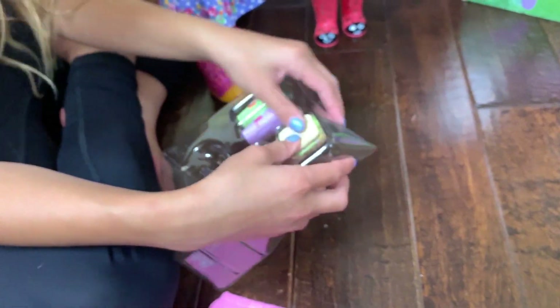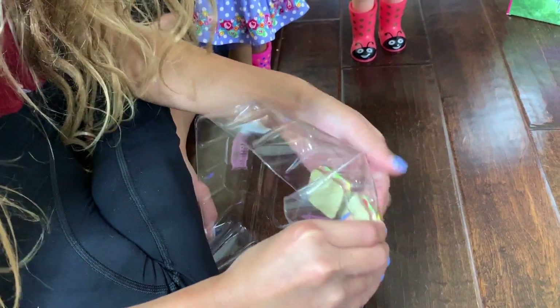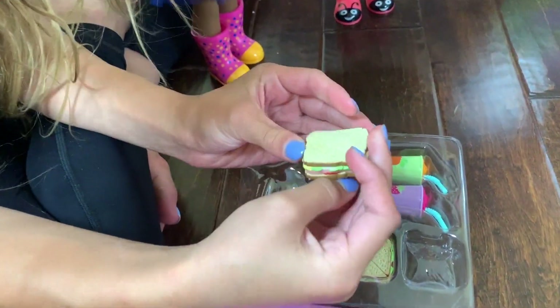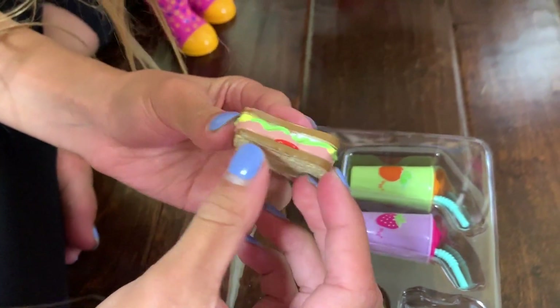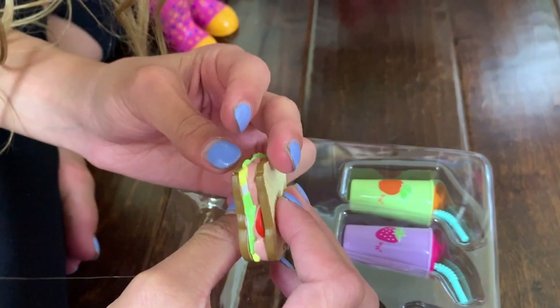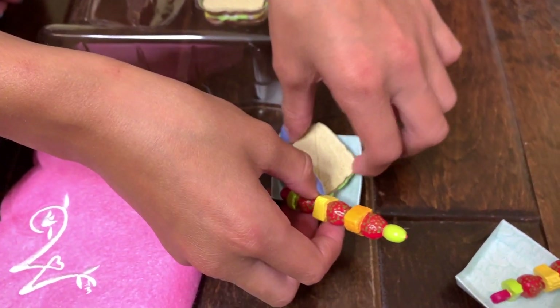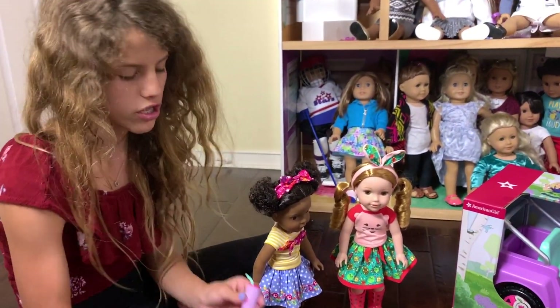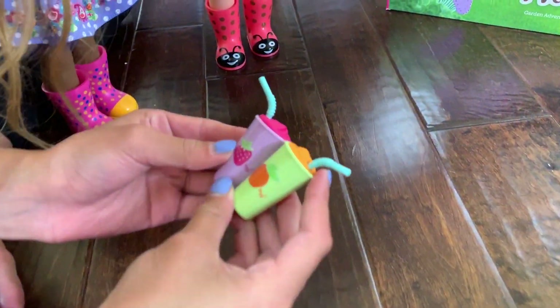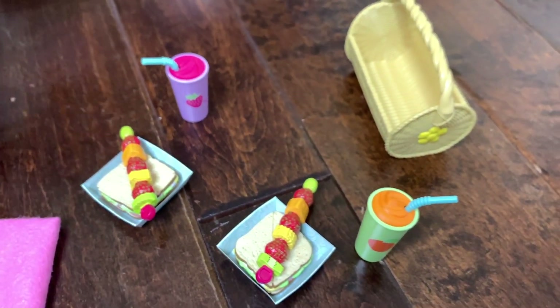Here are some sandwiches. What I really like about this sandwich is it's cut so you can take it apart — it has ham, mustard, tomato, and a bunch of other sandwich things. I actually love these drinks — they're so cute and adorable. There's an orange one and a strawberry one. Now we have to pack this up in the basket.